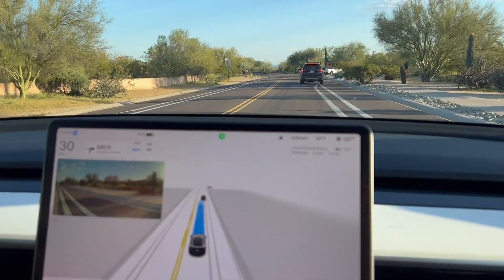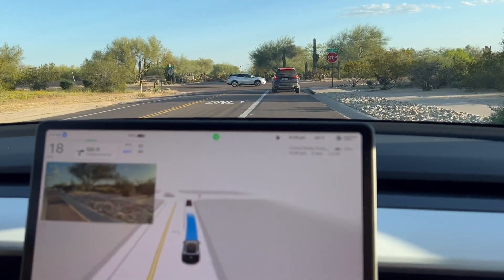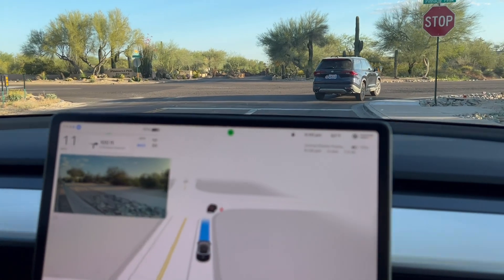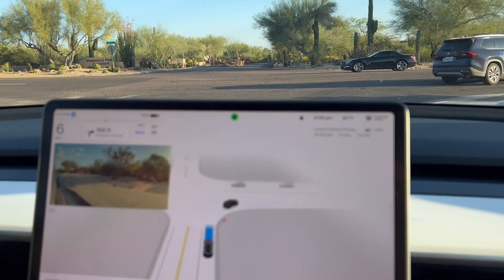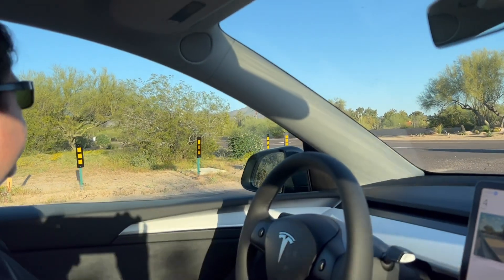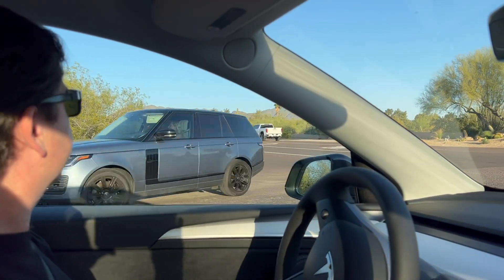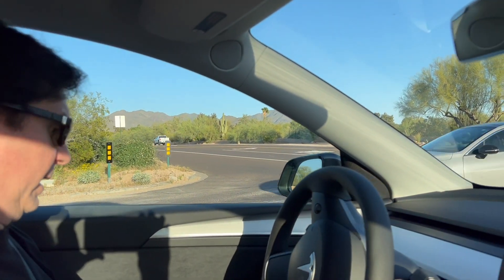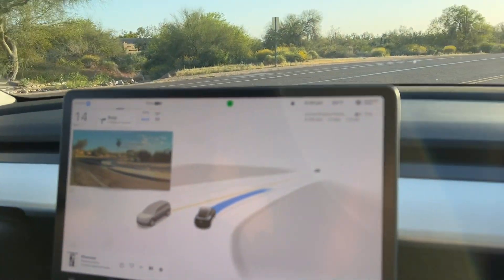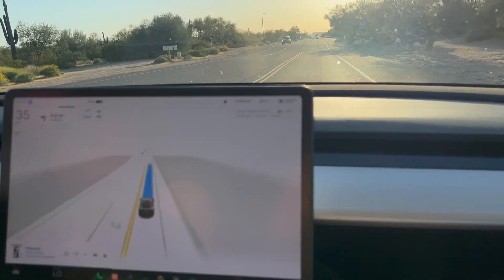This is the intersection that we've had some issues with — creep time — where it has been slow to creep out to get visibility, because it's difficult to see from the left. You can show them that if you want. You can see that right now we can't see much, unless you can see through the trees. So now we still can't see anything — I can't see anything. It can actually go, and it did. That was okay, that was actually better.